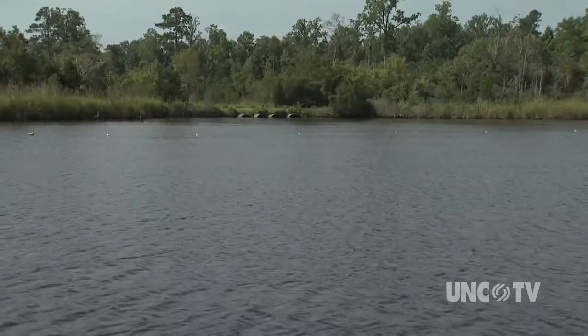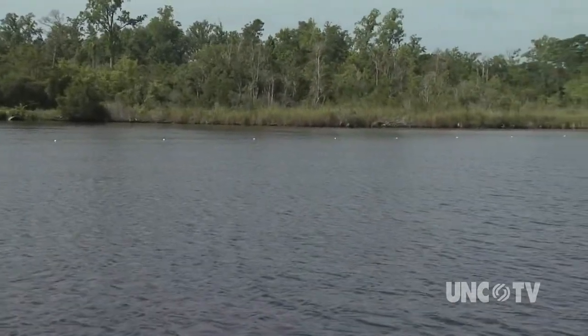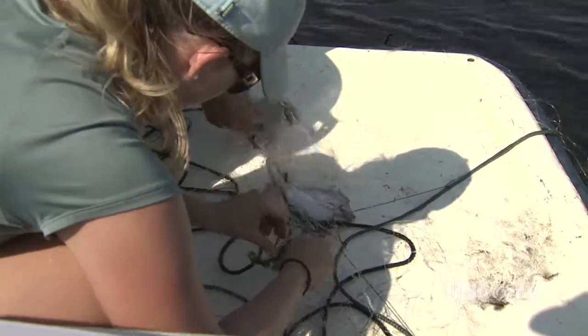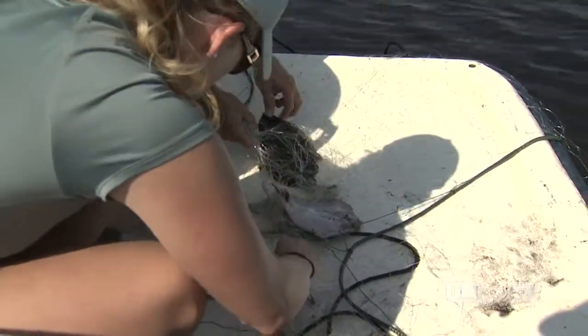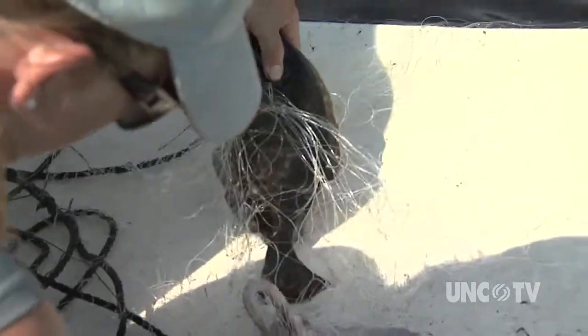The New River is a tidal estuary. The water is brackish, a mix of salt and fresh water, that is relatively clean and incredibly productive. Catch and release studies like this tell researchers that flounder, crab, and spot are just some of the aquatic species living beneath the surface.